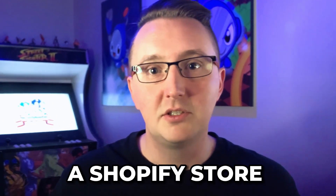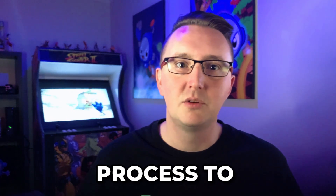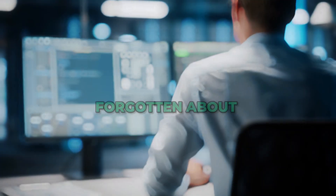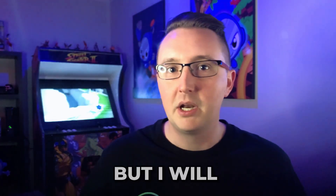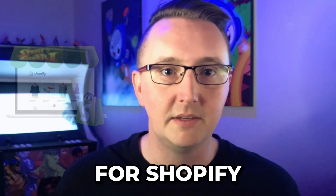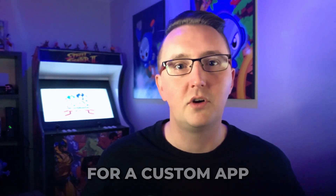If you are a Shopify store owner, you might be wondering whether it is beneficial to create a custom Shopify app for yourself. Let me walk you through the exact process to work out if this is the right path for you to take. Developers, I haven't forgotten about you either — this section is relevant to you too, but I will also create a separate video specifically diving into the technical side of app creation for Shopify. Now, store owners, here are the three key topics to consider for a custom app.